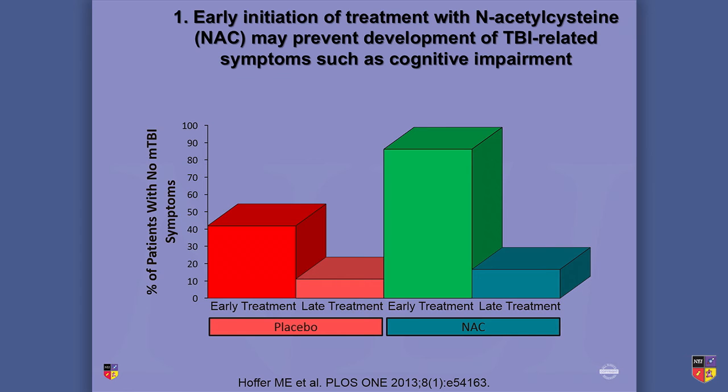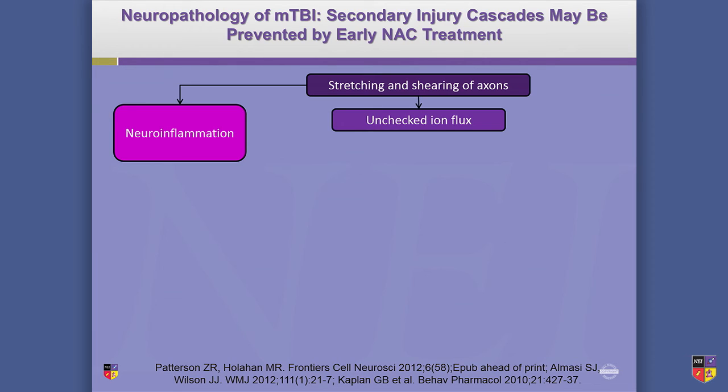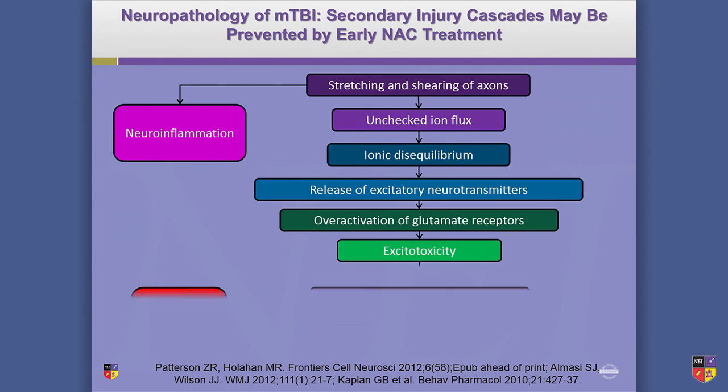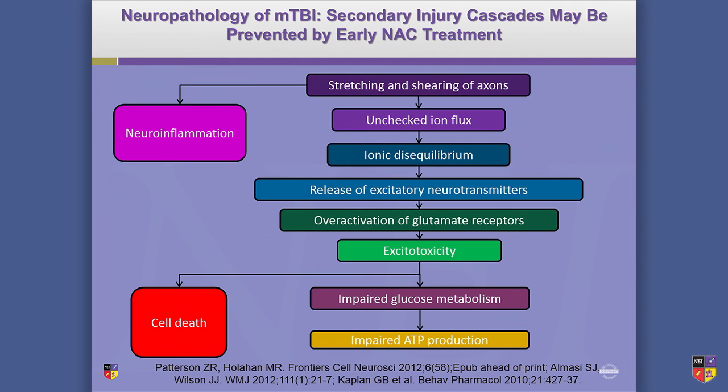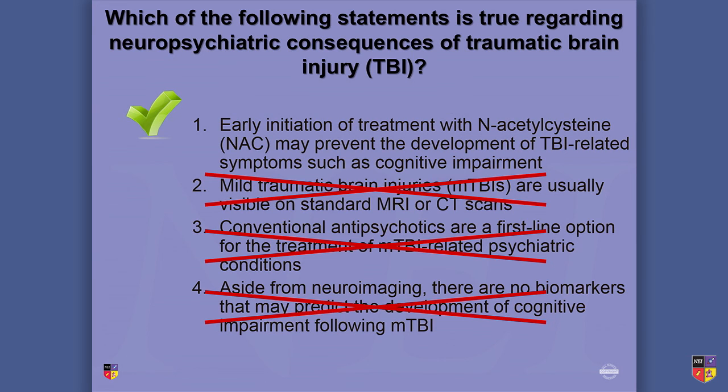On the neuropathology of MTBI: you get stretching and shearing — remember, when you have a concussion, your brain is bouncing back and forth and smacking against both sides of your head. You can have neuroinflammation, ion flux, ionic disequilibrium, excitatory neurotransmitters causing excitotoxicity, impaired glucose metabolism, and cell death. N-acetylcysteine may interfere with that process, so NAC has the possibility of being neuroprotective. It's a simple, well-tolerated intervention, making it a very good thing to bring in very early. So the correct answer is early initiation of N-acetylcysteine.